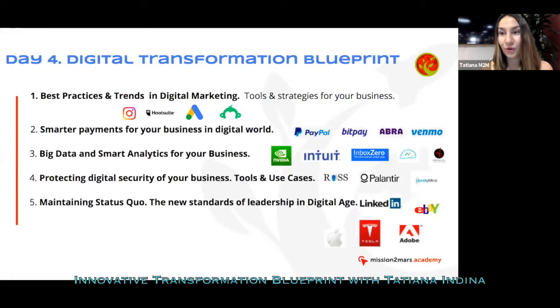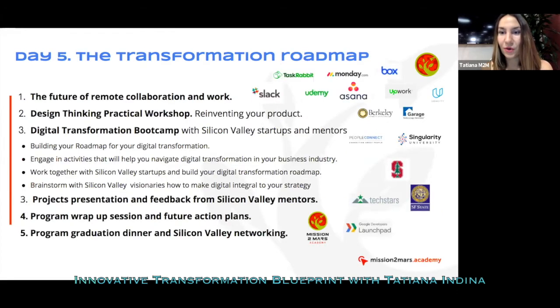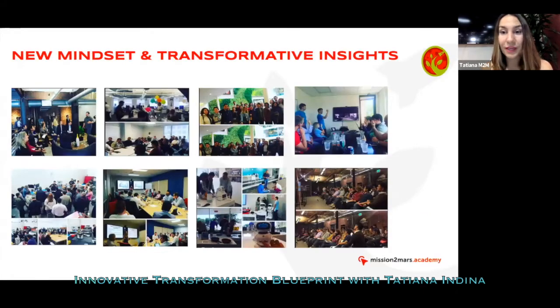This is all exciting but very expensive — the average cost of such a program is about $100,000 for a group, plus travel costs, hotel accommodations, and other experiences. At the end, you get amazing inspiration, a new mindset, and best practices on how other companies innovate. The problem is that not all companies can immediately gather their team, get a budget together, and visit Silicon Valley.